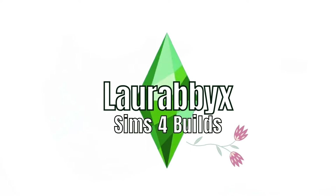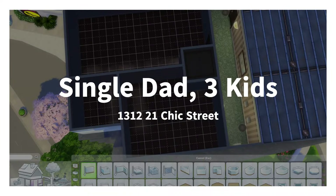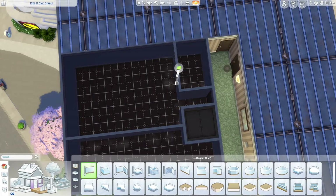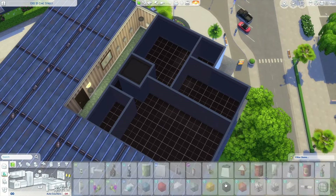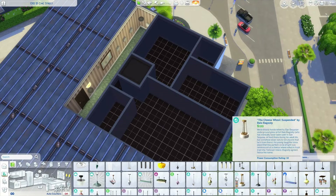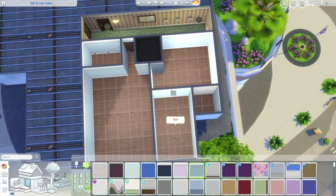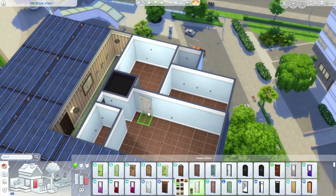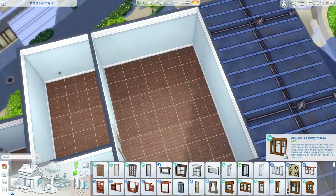Hey guys, welcome back to my channel, happy Wednesday, I hope you're doing well! Today we're working on another apartment — we are back in San Mayshuna. We're building at 1312 21 Chic Street today, that is a mouthful, and we are building for a single father and three children.